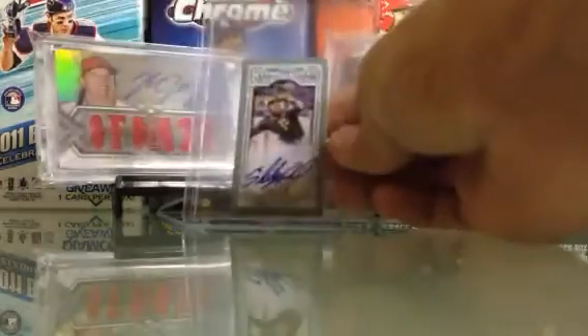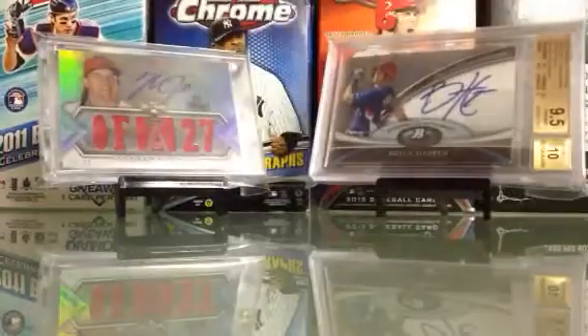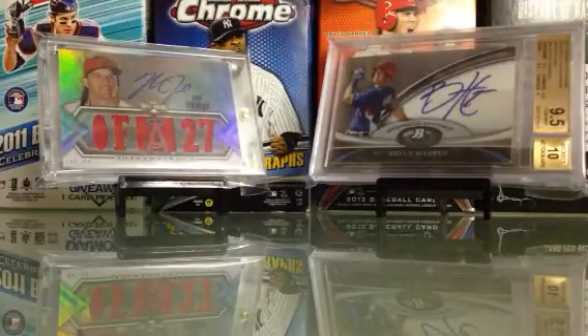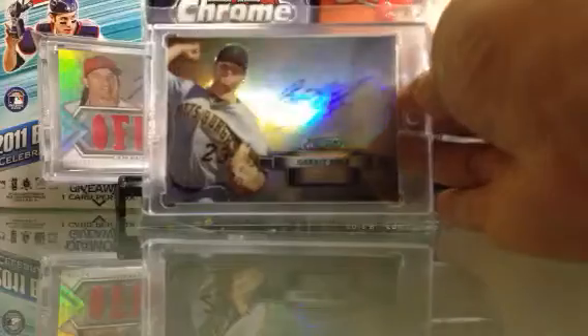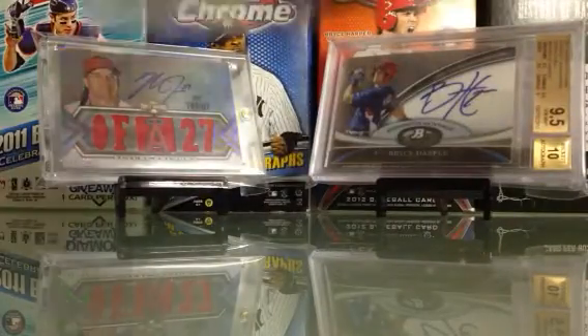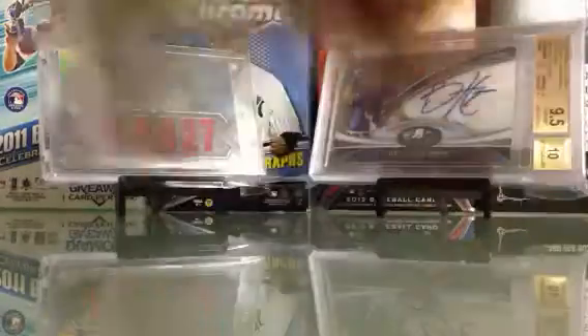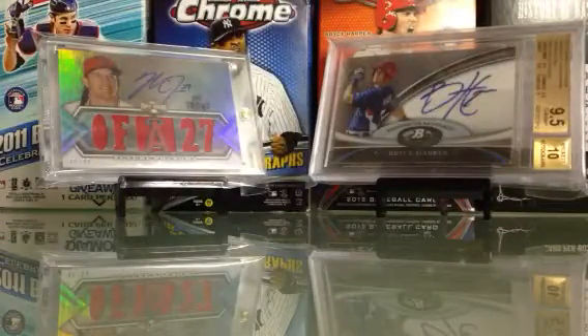Starling Marte mini autograph, numbered to 10. All my Pirate stuff I'm strong on. Garrett Cole autograph, numbered to 199. Craig Kimbrell autograph, numbered to 99. Tyler Skaggs black autograph, numbered to 25 — he's got chipping on the edges like all of them.